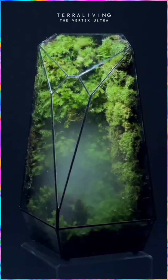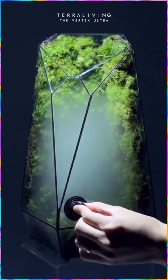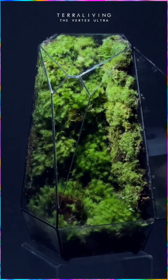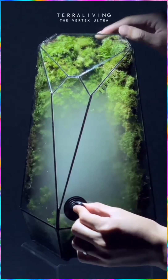This satisfying living botanical art sculpture — a wood moss captured in a geometrical glass sculpture with artificial fog, bringing you nature at home.